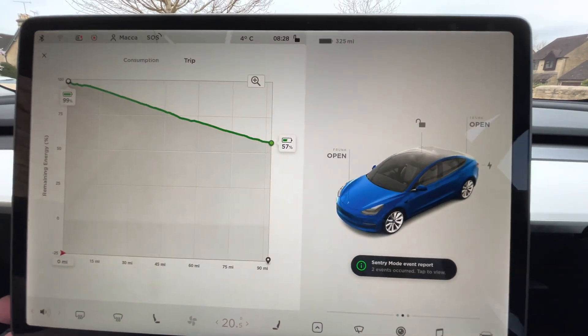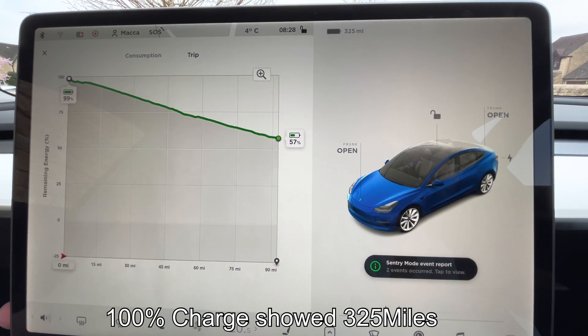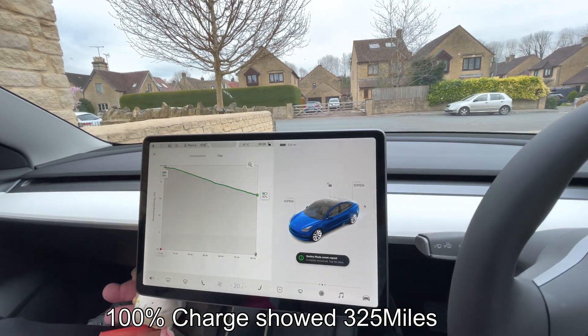Hey everyone, it's BritMax and welcome to some more Tesla stuff. We're going to do a realistic range test today. We've charged up to 100%, it's quite cold and the battery's showing 325 miles on the monitoring system.